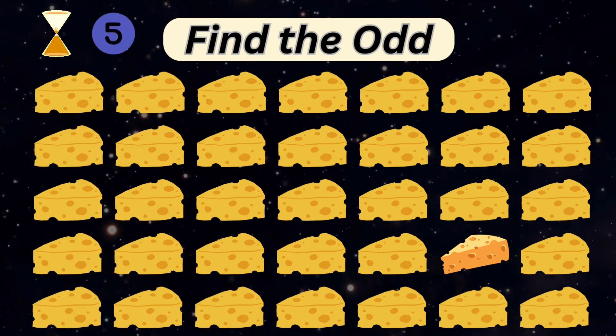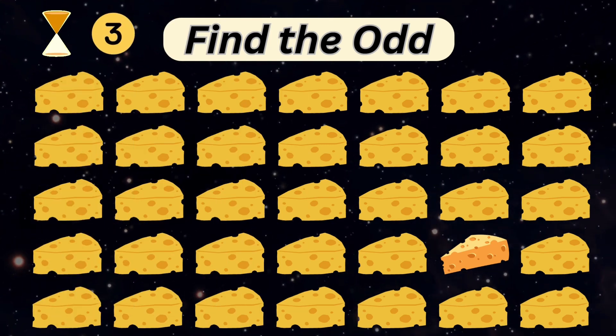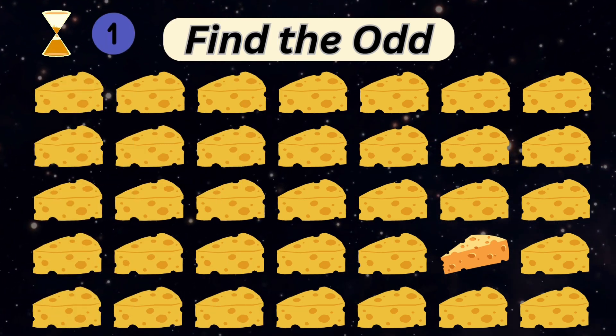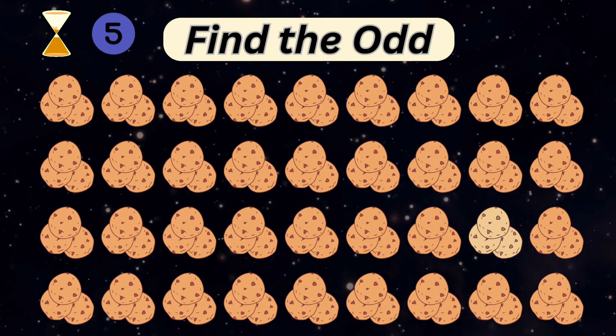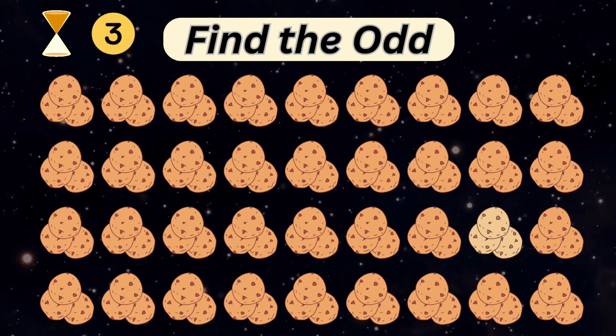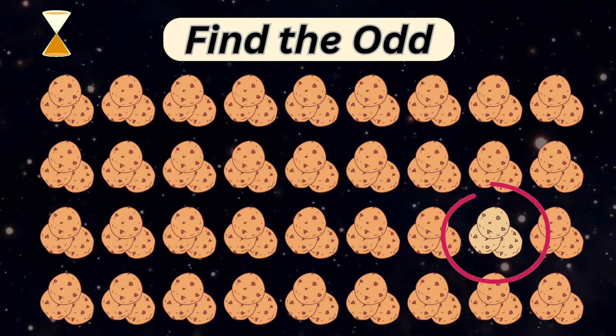Can you spot the odd one out? Can you spot the odd cookie? Nice.